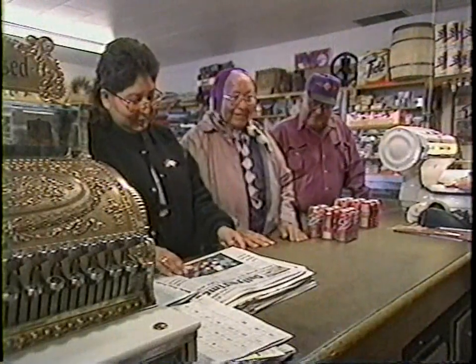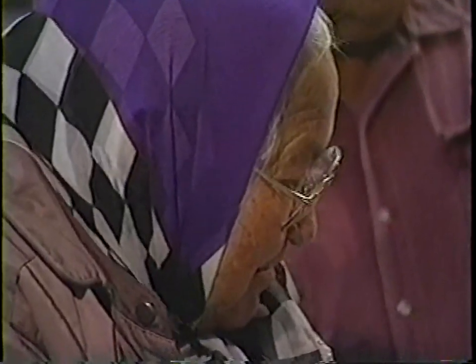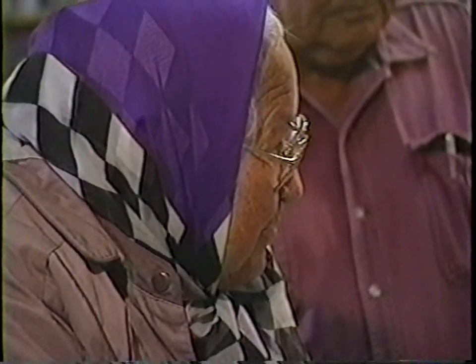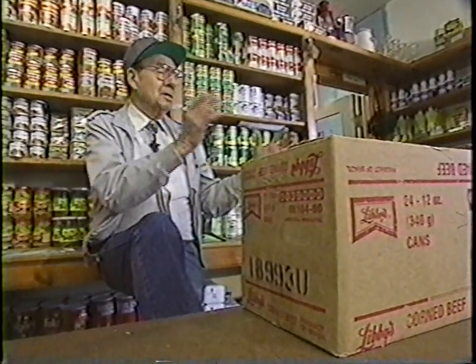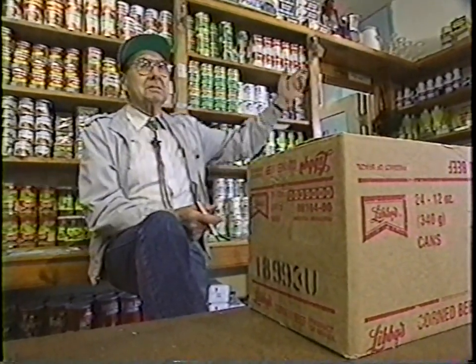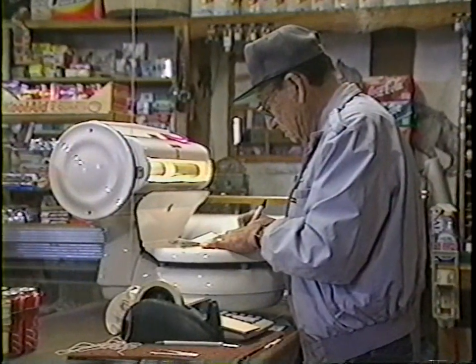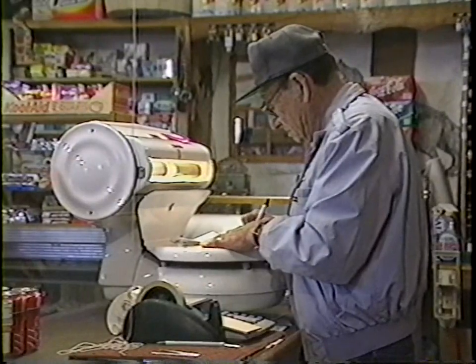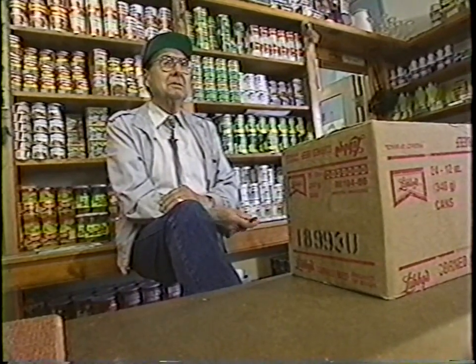Does he have customers he's had ever since he opened? Yes, but there are very few now that are still alive. The whole customer base has changed about three different times. People pass away, and then maybe their family still continues to trade because they did. The old ones — when he first opened up — there are just very few left around that remember when he opened this place. Some of them think it's been here forever.